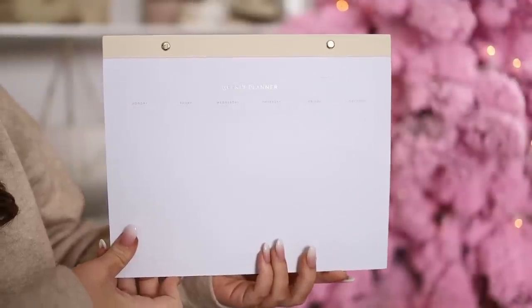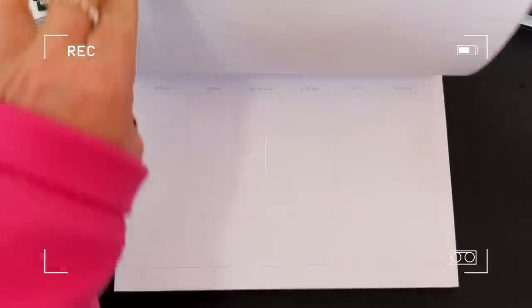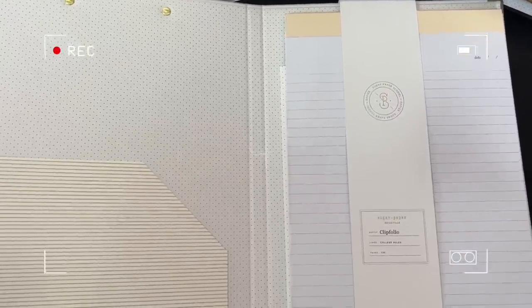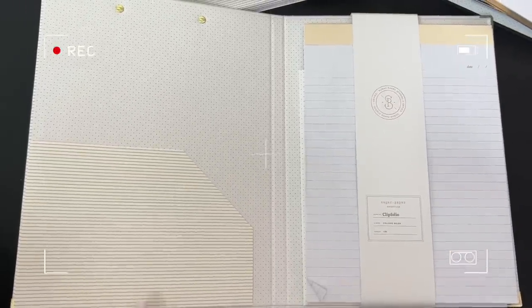Instead of a large desk pad, my mom uses a smaller one — this is a weekly Sugar Paper pad as opposed to the monthly one I showed. It's good for the desk but she also likes to rip it and take it with her. Similarly, instead of spiral notebooks, she's going in on a legal pad portfolio — a little portfolio with a clip and a legal pad inside, so she can rip pages off and take them anywhere.